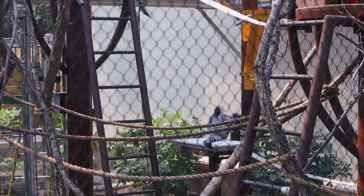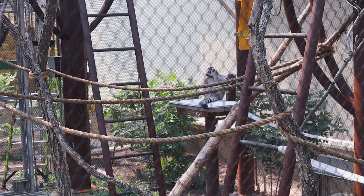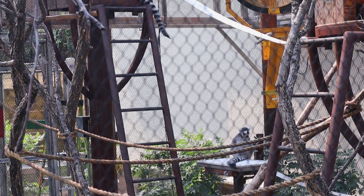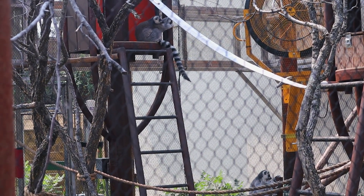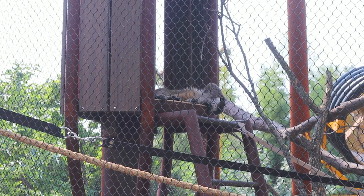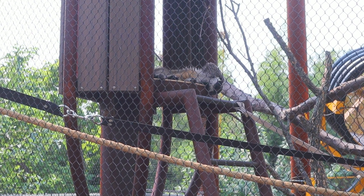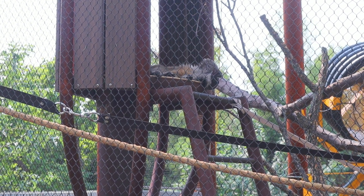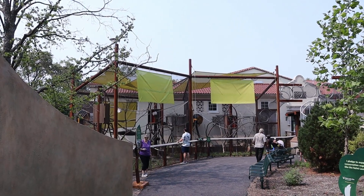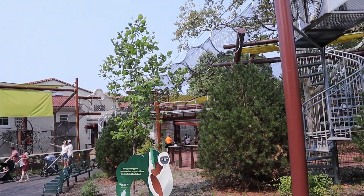There's a couple of lemurs just hanging around, chilling under the shade on this hot day. This is a really cool setting and playground for the lemurs and monkeys that are here.